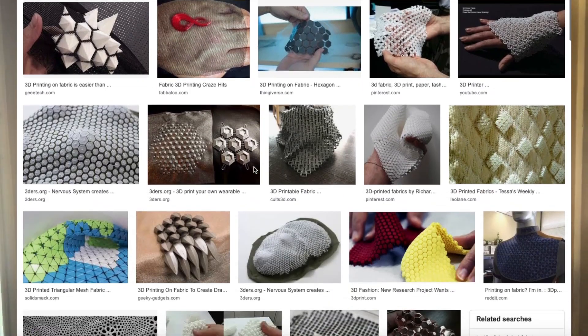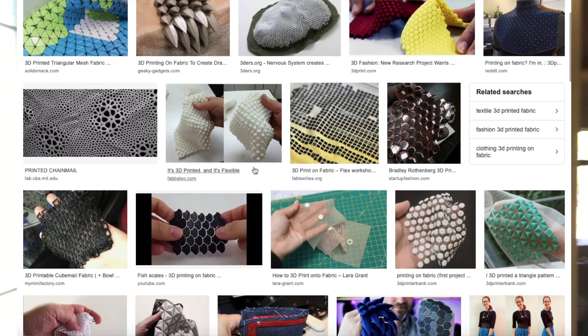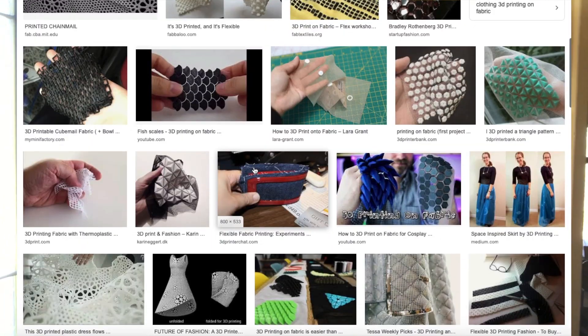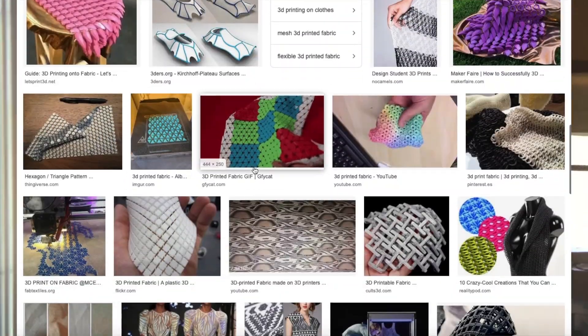There's also 3D printable fabric-type stuff. One example is Shory Designs on Instagram and a few other platforms — they design 3D printable items for fabric and fashion using flexible filament. I'll show a few examples of that.